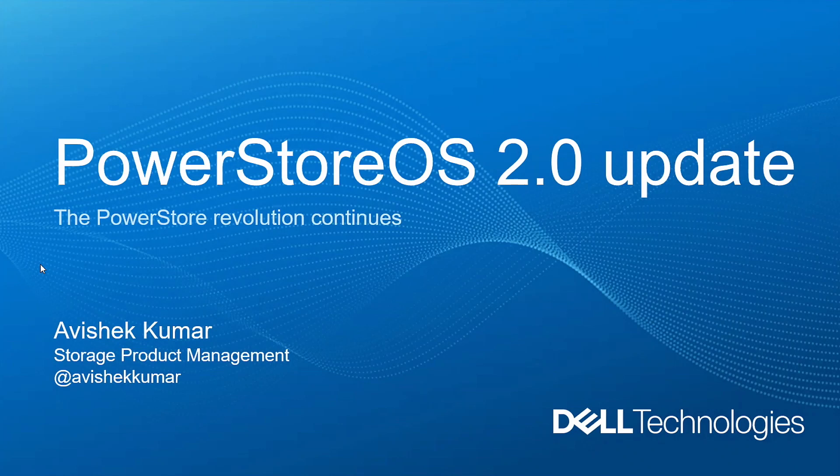In the next 15 minutes or so, we'll talk about PowerStore OS 2.0 update. This is a new software version — a new PowerStore OS 2.0 release that happened in June, a couple of months ago. I wanted to highlight some of the key parts of that announcement. It's not just a software announcement; we released new hardware as part of it as well. We'll go through the highlights of that in the next 15 minutes.